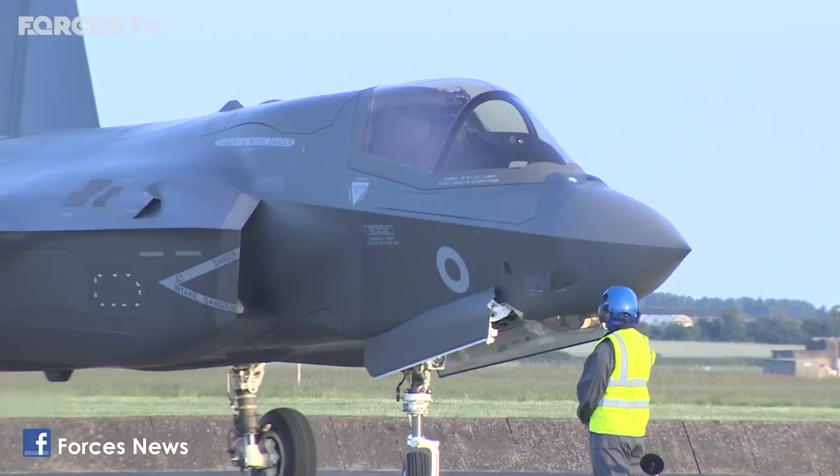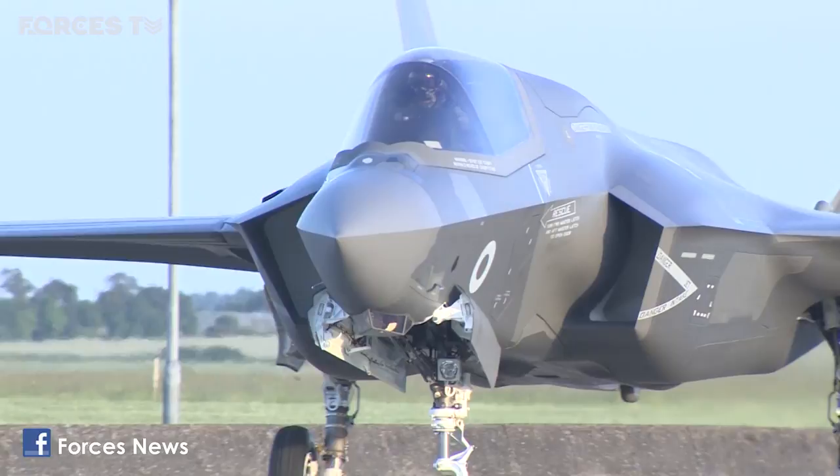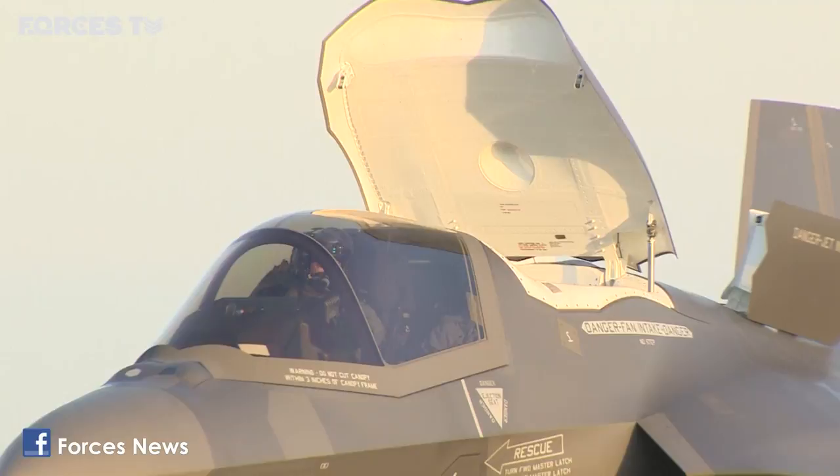For years we've been told that these jets are the future of the RAF and the Royal Navy. The arrival of these first four F-35s is a key milestone, and five more will arrive by the end of August. The advanced warplanes will conduct missions and operations from the Royal Navy's Queen Elizabeth-class aircraft carriers, flown by RAF and Royal Navy pilots from the newly reformed 617 Squadron — the Dambusters.